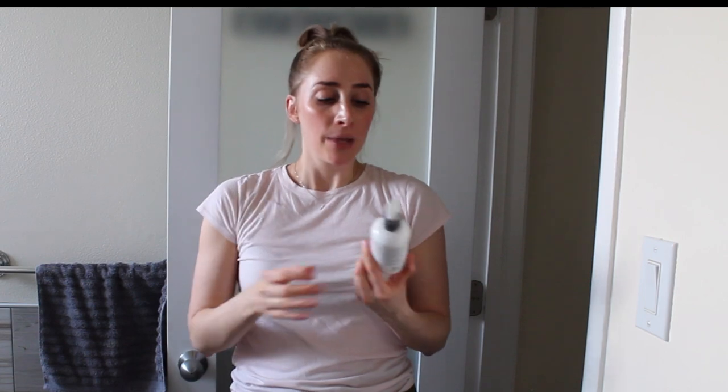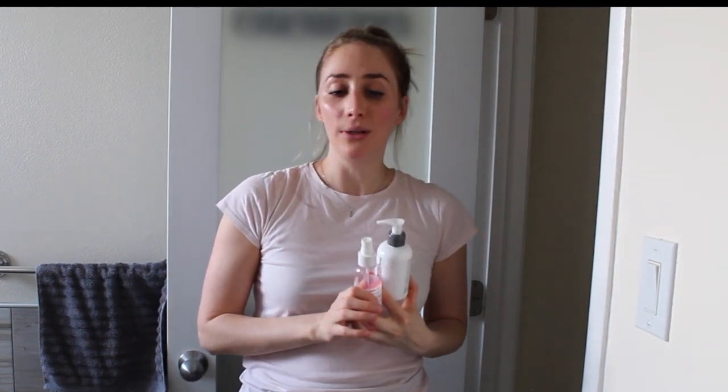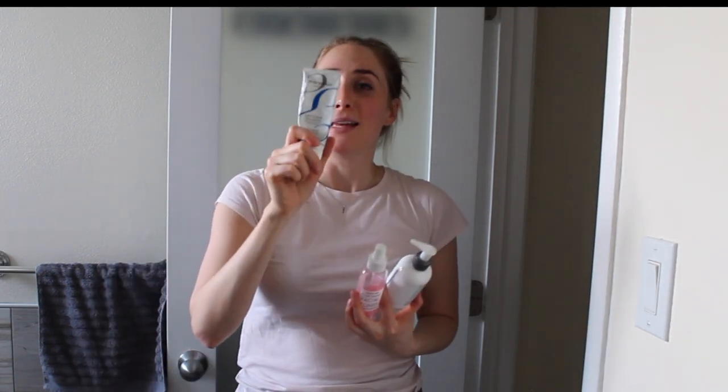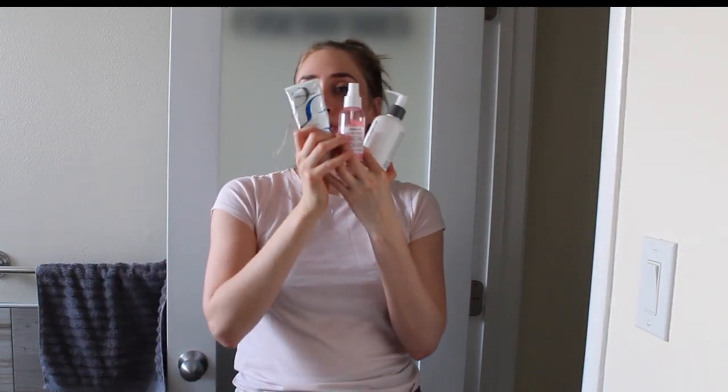If you are acne-prone, always do a second cleanse to make sure you're removing all that oil. If you have drier or normal skin, you can get away with just one of these cleansers. On a morning you're about to work out, just use one of these three cleansers, then go from a gentle rose water toner as your first step into a moisturizer — keep it simple for your pre-workout routine.